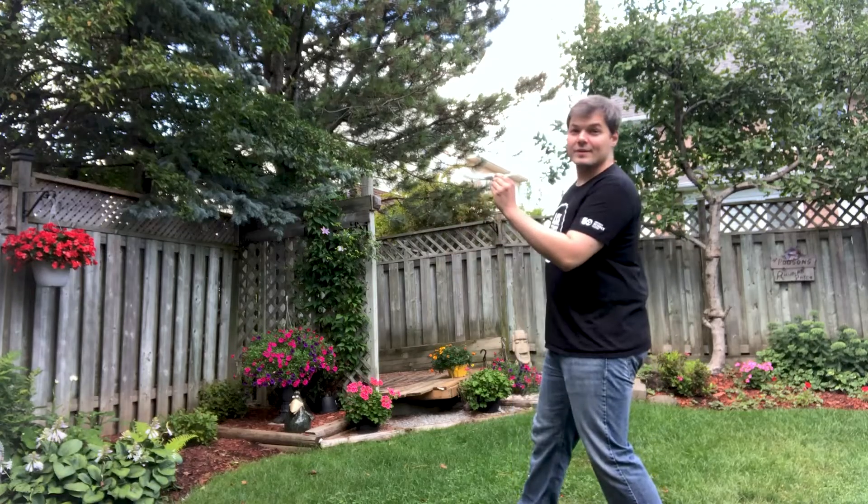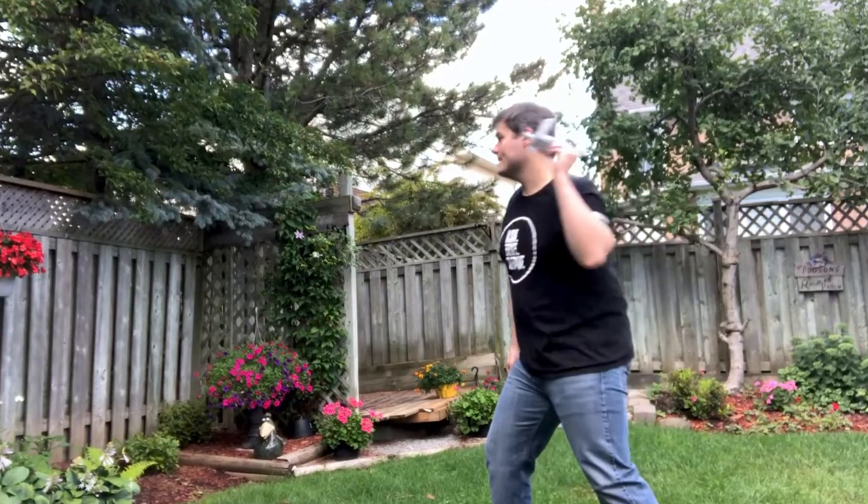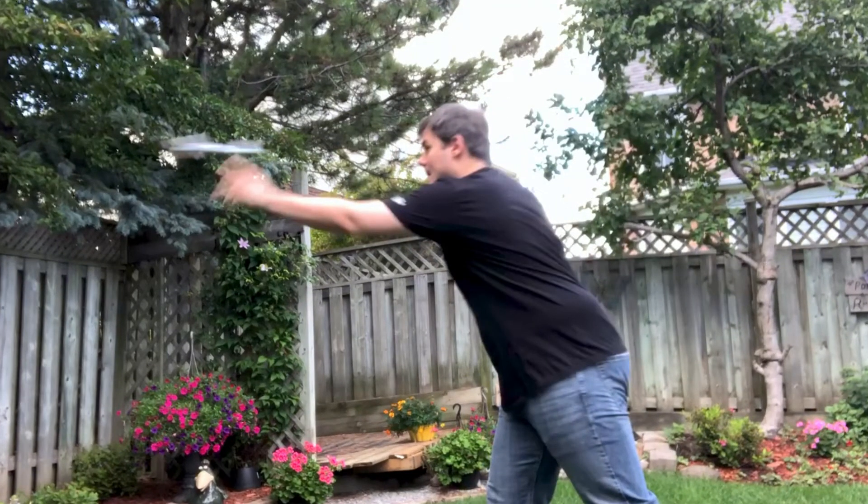Here we go, in three, two, one — wait! Hold on a sec, you need to know how we got here.